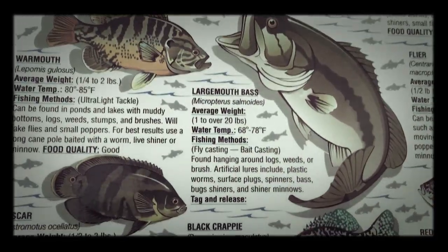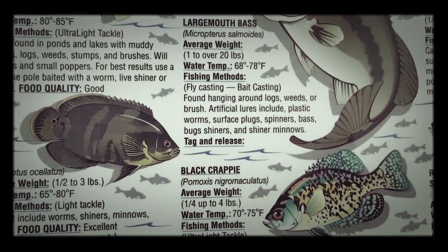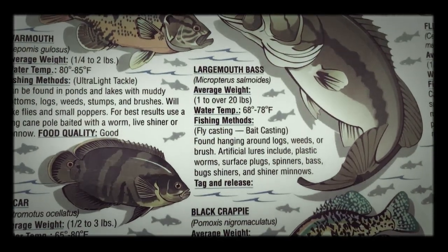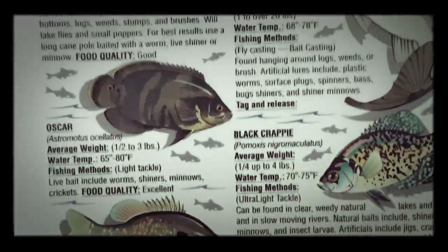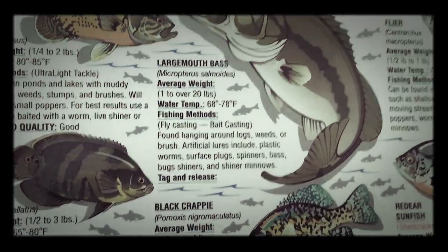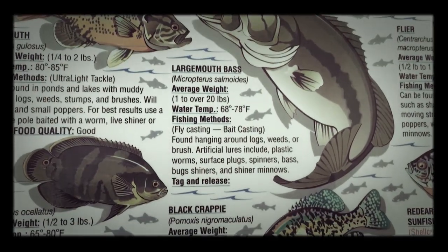This fish can get up to at least 20 pounds. Our lake can get up to 7 or 6 pounds. It can be found hanging around logs, weeds, or brush — just weeds underwater. It's a very nice sized fish and they're everywhere in our water. It's a cool fish.